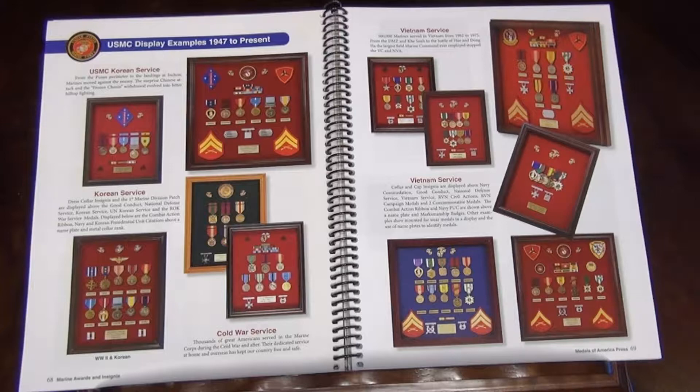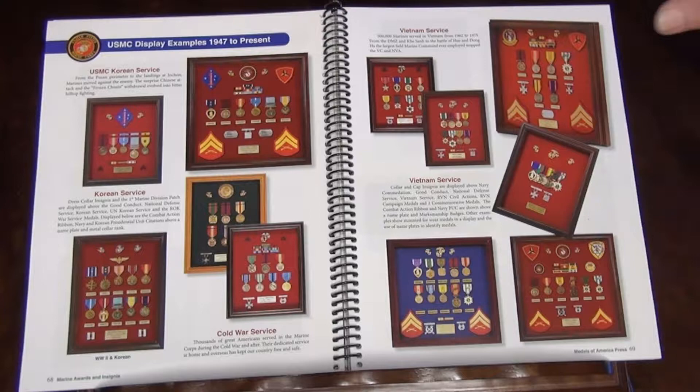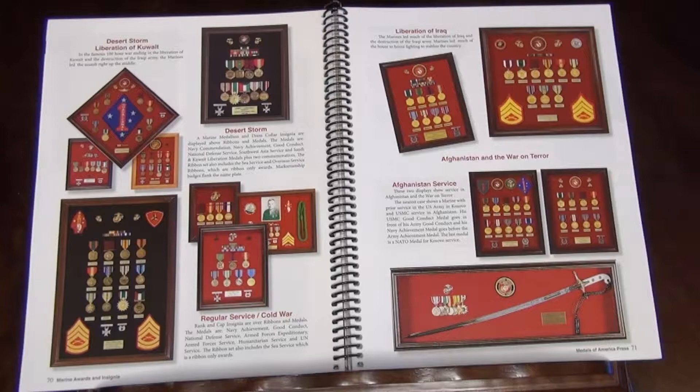There are examples from 1947 on up that include the Cold War, the Korean War, Vietnam service — different examples, because every veteran's experience was different, so each one of their display cases is a little different. Examples of Desert Storm, the liberation of Kuwait, the liberation of Iraq, Afghanistan, the war on terror.